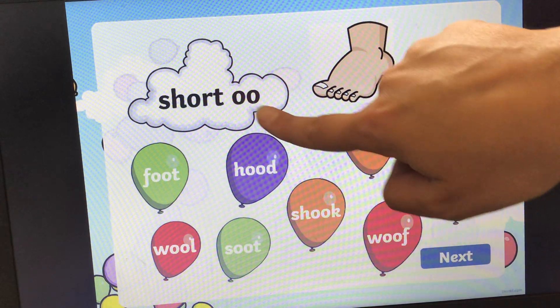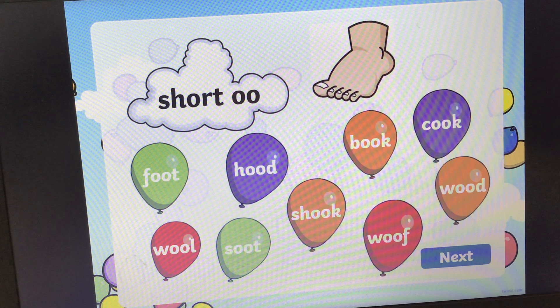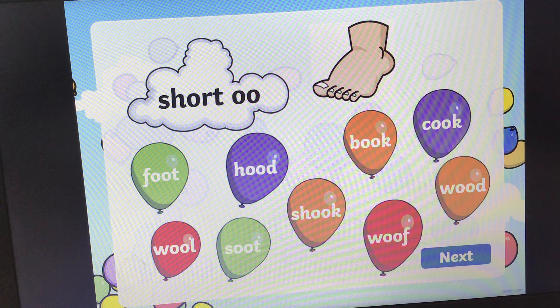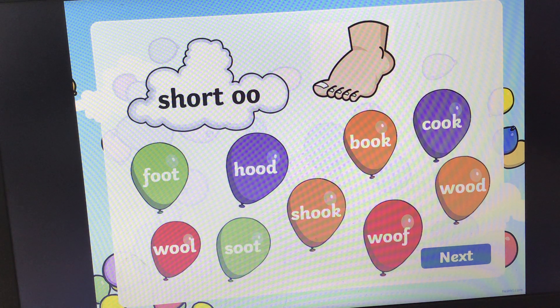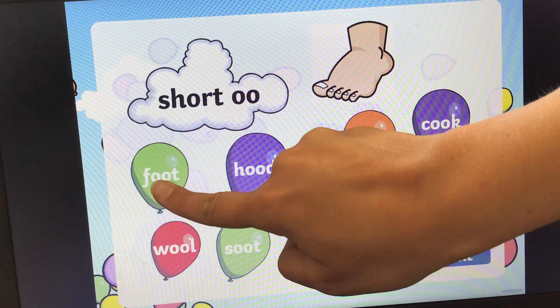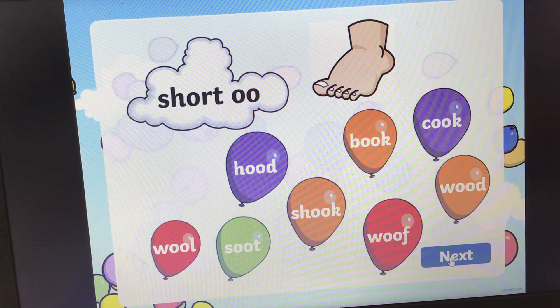Next one. It's spelt the same but it makes a different sound — this one makes the short 'oo' sound. Can you find the word foot? Foot. Okay, and the answer is, it's a green balloon, it's here. Foot. Foot. Let's see if we can pop it. Are we right? Yes, well done.